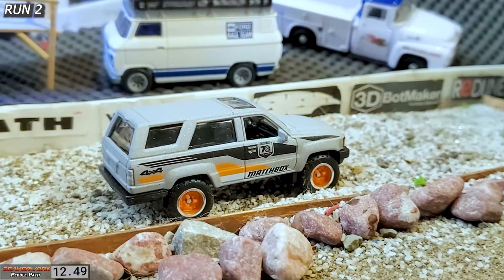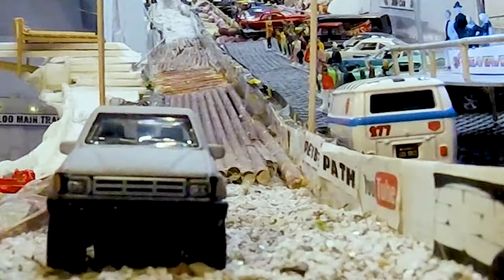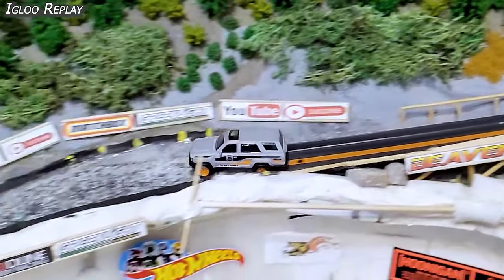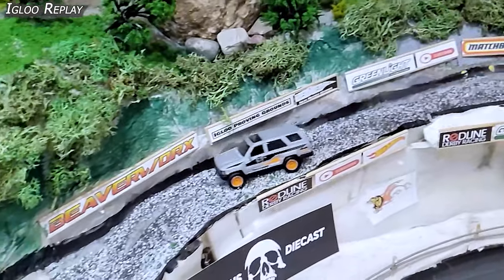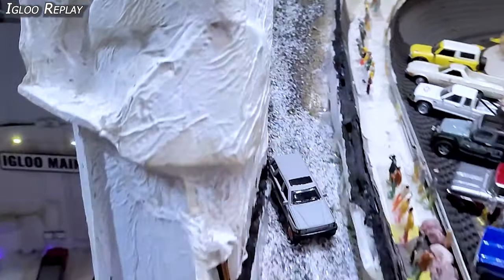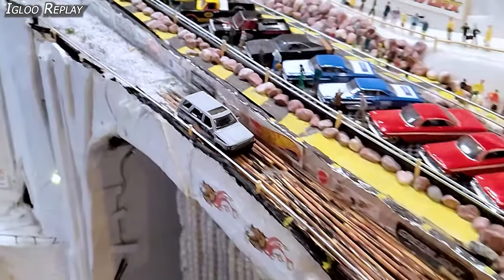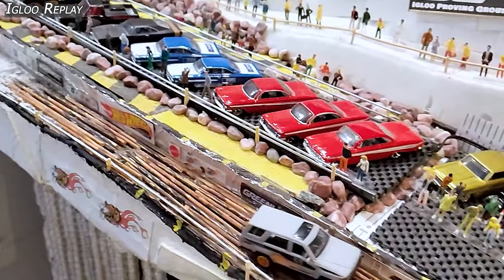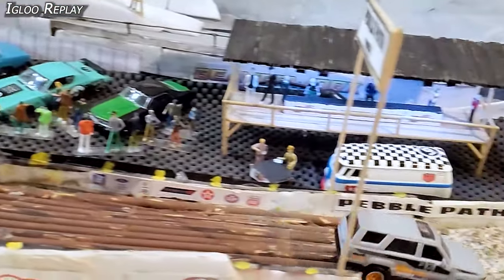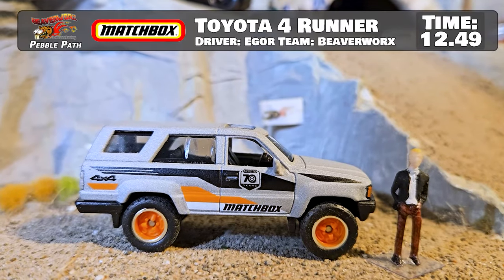Looking good down there with those great orange rims on the Toyota 4Runner. I had one of these things back in the day. I still have discs that are crushed in my back from putting this thing in the air — one of the most rigid vehicles I ever drove. Loved it. Had the roof that came off the top, just a good solid truck, up until you blow the engine after jumping river water for about two years. Checking out the Igloo Replay — bouncing around on the logs, bad entry onto the logs, got slammed all over the place. Still made it down over top of the finish line. First run for the Toyota 4Runner on the Pebble Path: 12.49 time.